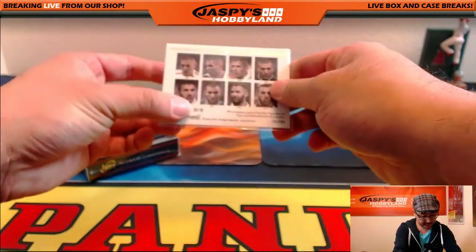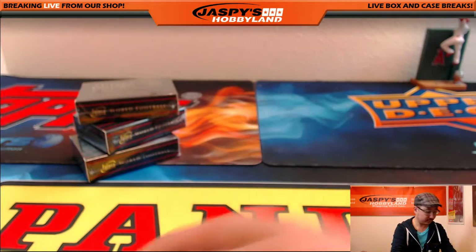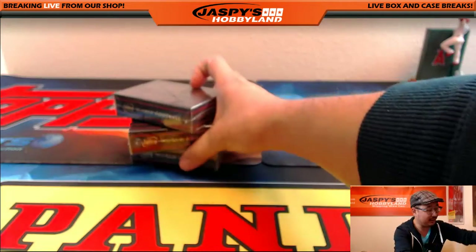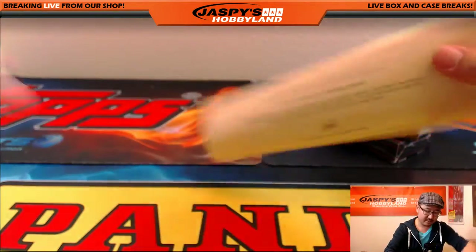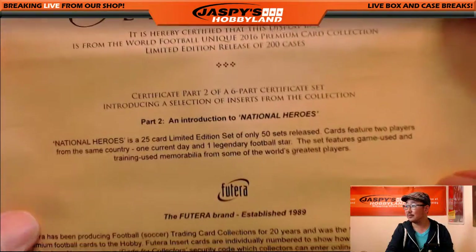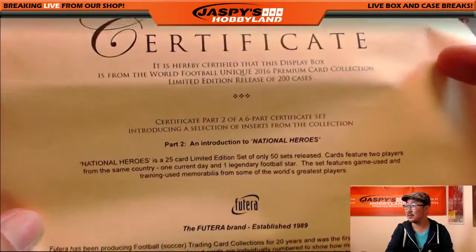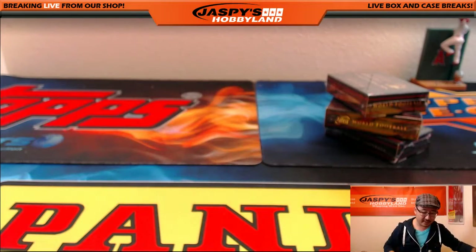Nice, guys — this is 20 out of 32. Letter K going out to Sean W. And there's also a rolled-up certificate in here — it's just a certificate that talks about the company a little bit and provides some authenticity.